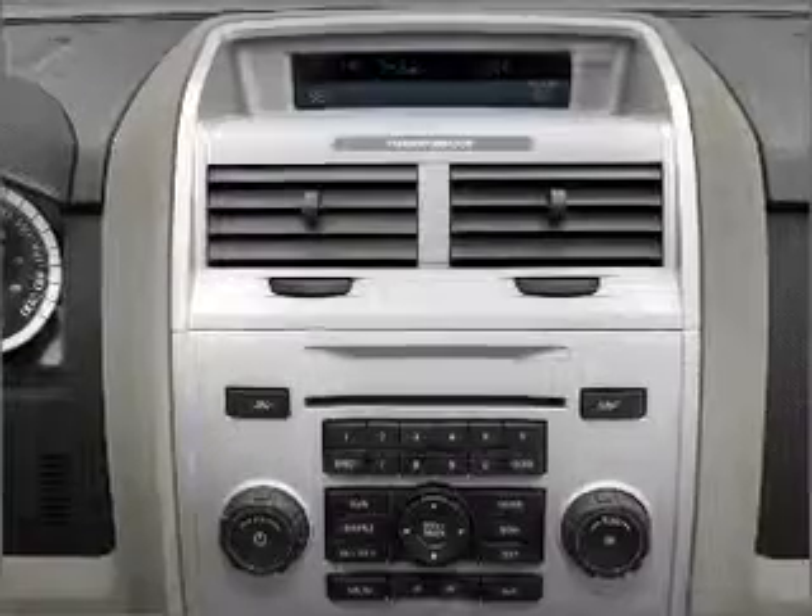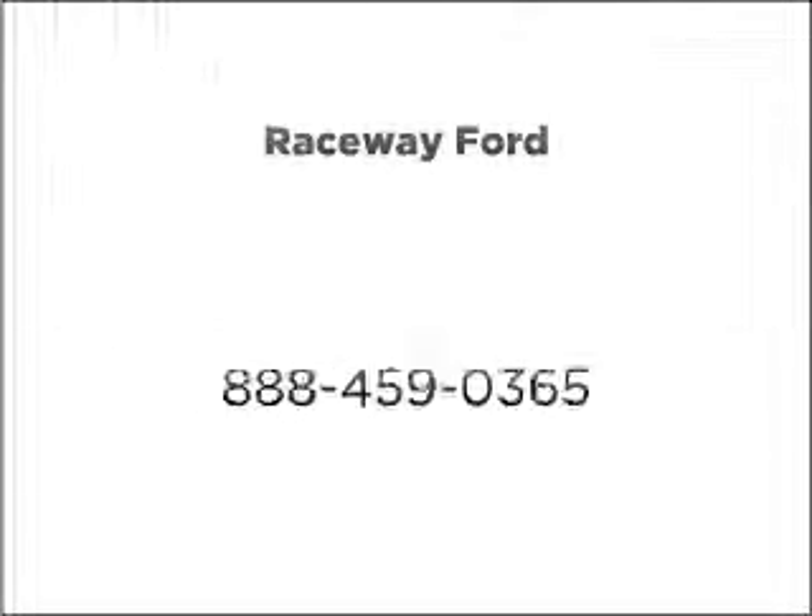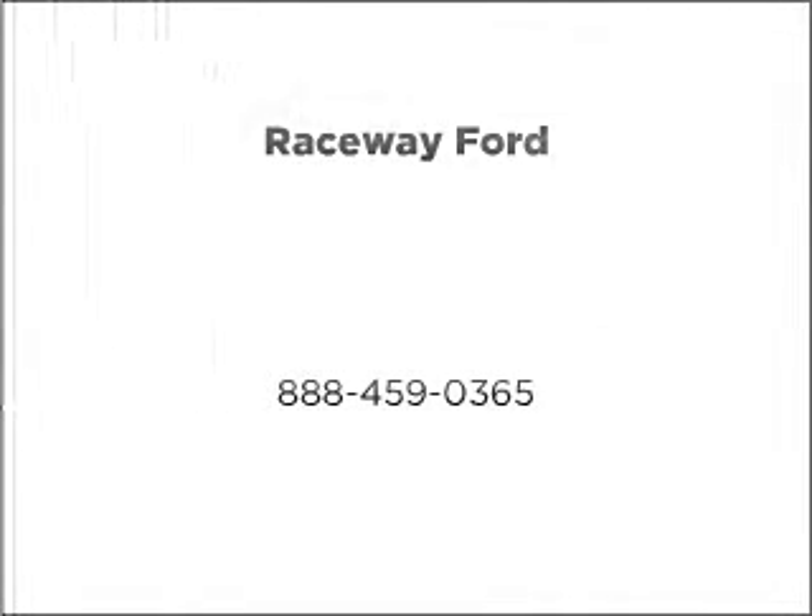Call today to schedule a test drive. GoVe.com